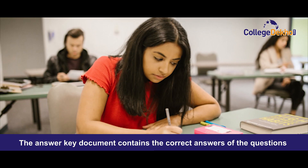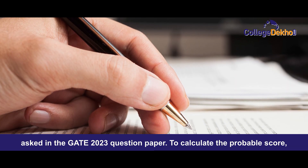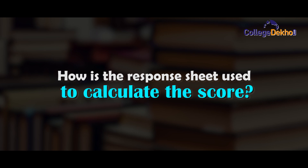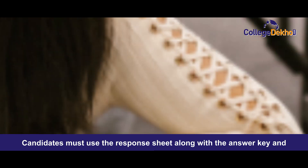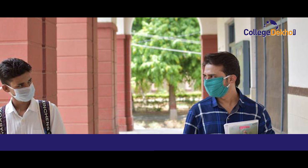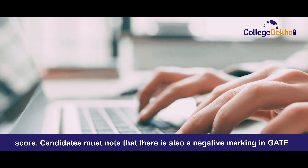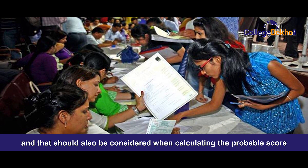The answer key document contains the correct answers of the questions asked in the GATE 2023 question paper. To calculate the probable score, candidates need to use the response sheet along with the answer key and map their total correct answers. The total number of correct answers must then be calculated using the GATE marking scheme to get the accurate probable score. Candidates must note that there is also negative marking in GATE, and that should also be considered when calculating the probable score.